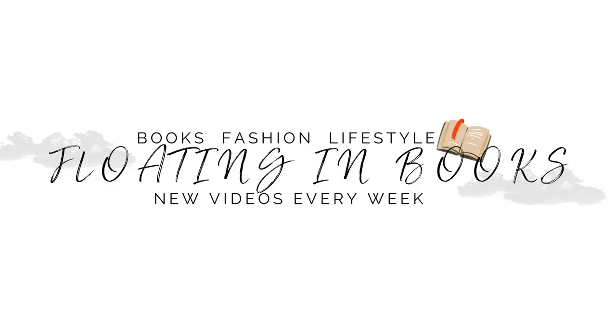Hi there, welcome to Floating in Books. Today we're going to be doing a summer slash travel capsule wardrobe — a summer lookbook slash travel capsule kind of thing.